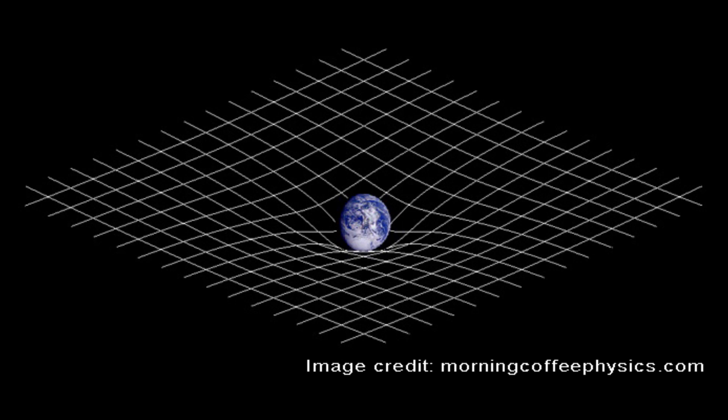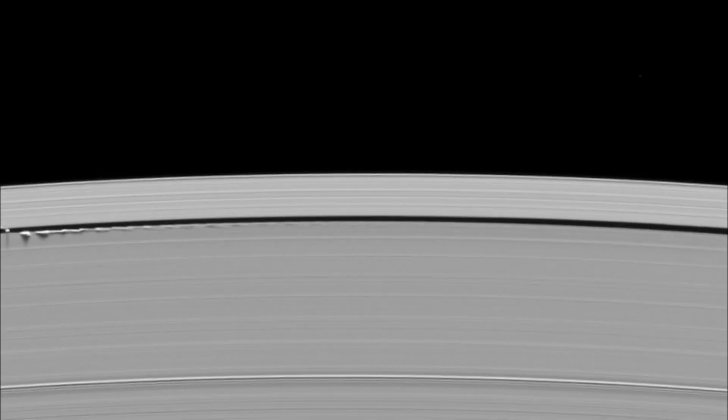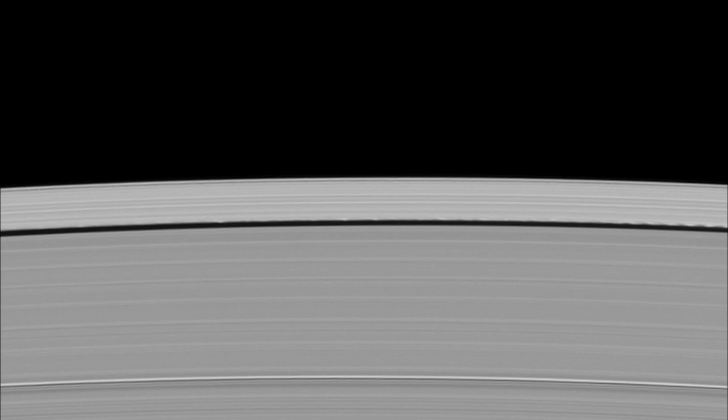Every object has its own gravitational force — the higher the mass, the higher the force. So when you put an object with mass on the fabric of space, the fabric of space will bend according to the mass of the object, and the same thing is happening with Daphnis. Daphnis orbits within the Keeler gap in Saturn's ring. As it orbits, it creates gravitational ripples on the edges of the gap as ring particles are attracted towards the moon and then fall back down towards the ring.